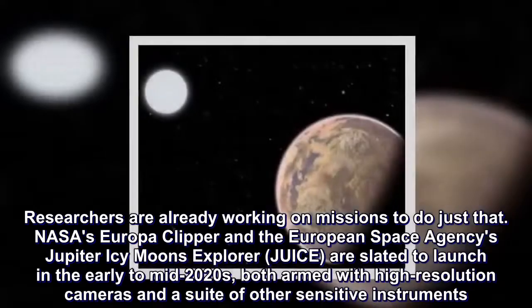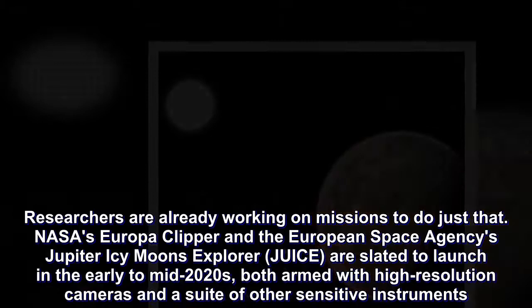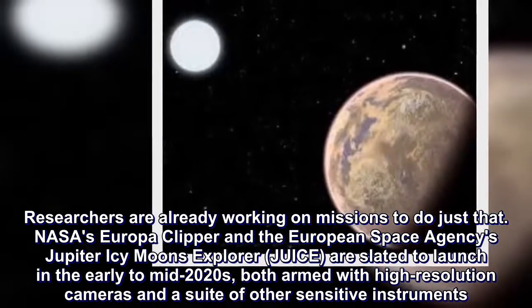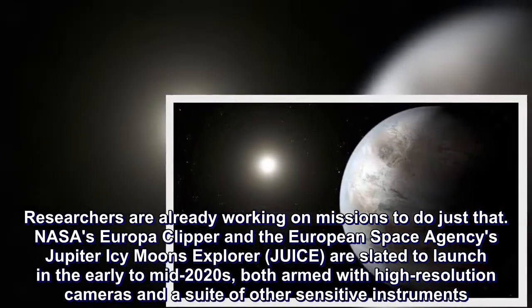Researchers are already working on missions to do just that. NASA's Europa Clipper and the European Space Agency's Jupiter Icy Moons Explorer, JUICE, are slated to launch in the early to mid-2020s, both armed with high-resolution cameras and a suite of other sensitive instruments.